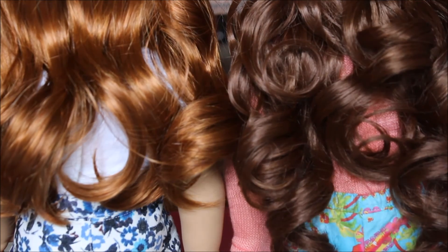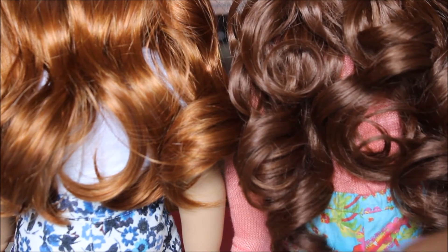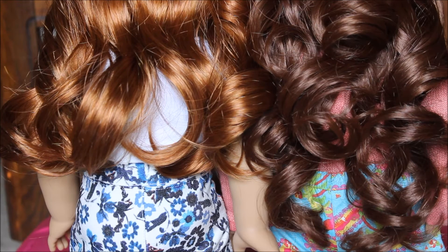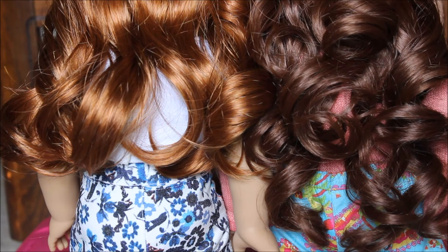Sage's hair is probably a couple inches longer than 61's hair. Sage's hair goes to about her butt and Aspen's hair probably ends at her elbow.